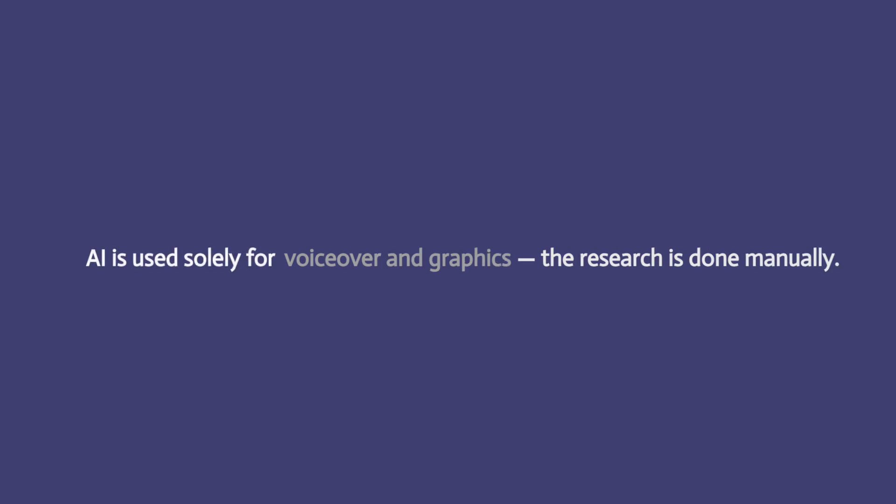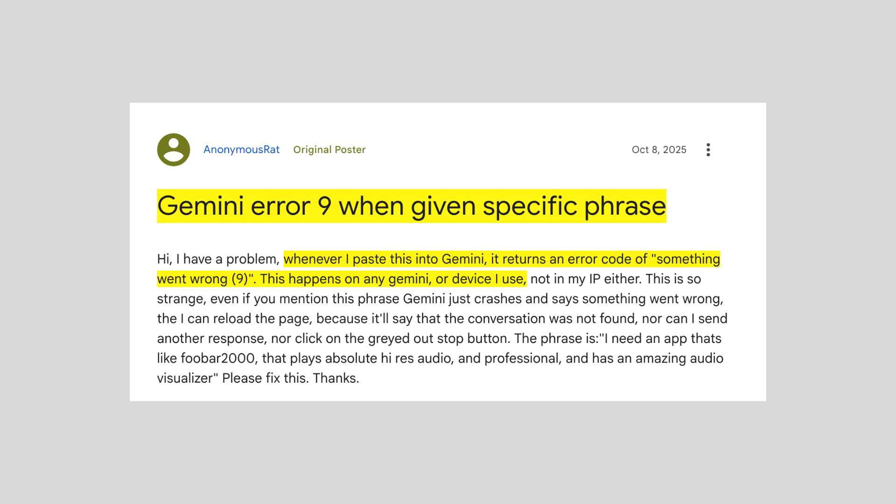Before we proceed, we want to let you know that we used AI for the voiceover and some graphics. However, all the information shared has been manually researched and is not AI generated. As per our research, the error comes when users try to enter a prompt into Gemini, and it fails to process the request.